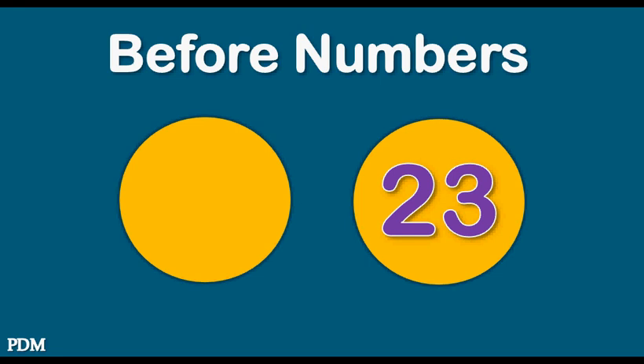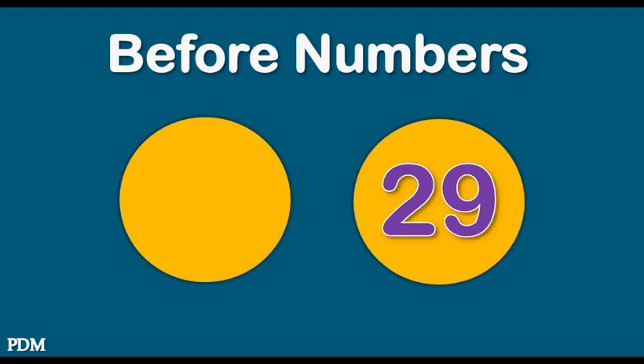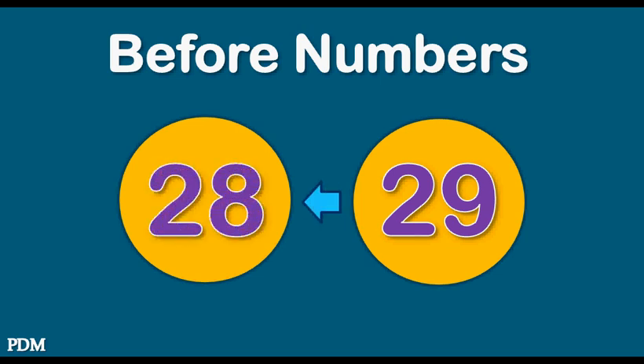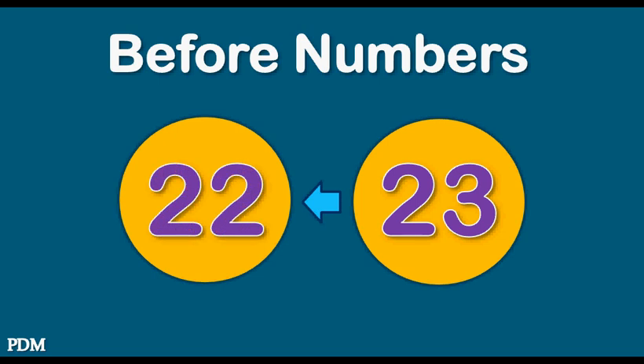Twenty-three. Twenty-two. Twenty-nine. Twenty-eight. Twenty-three. Twenty-two.